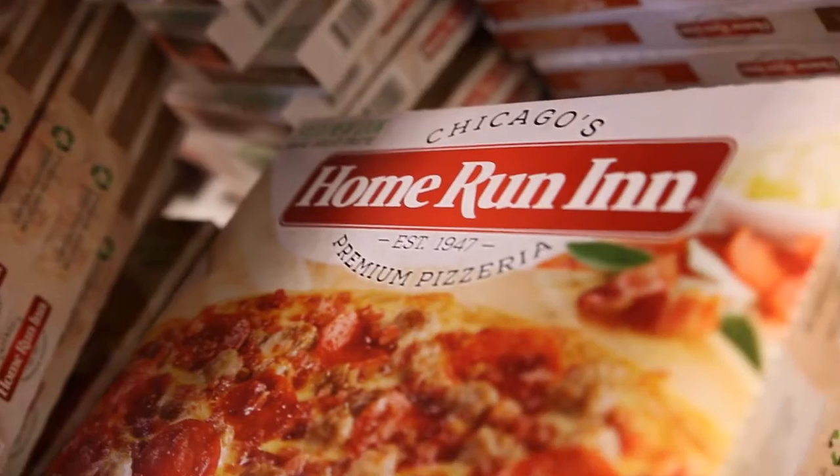We learned every single thing that we designed on this box was based on our consumers' feedback, because our customers are our most important part of the business, so we want to make them happy. They really wanted us to focus on the product shot.